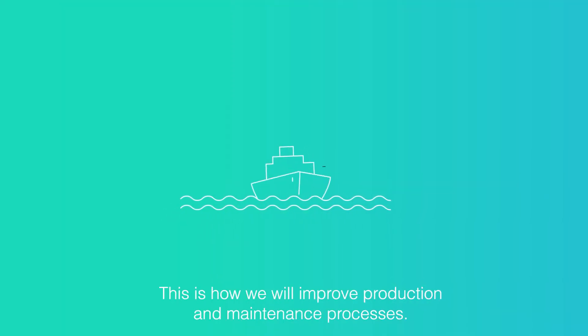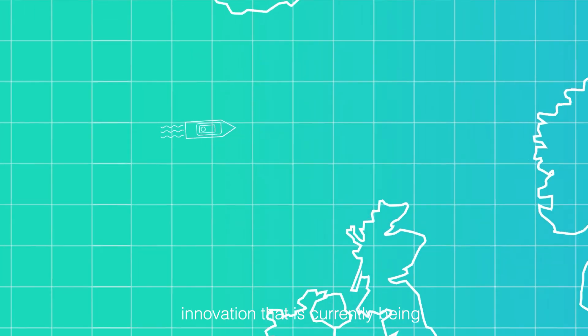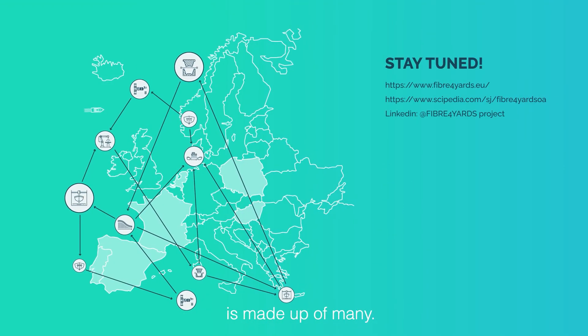This is how we will improve production and maintenance processes. Fiber 4 Yards is an initiative for innovation currently being implemented by a consortium of 13 partners from 6 different countries. The shipyard for the future is made up of many.